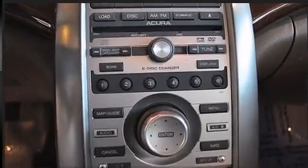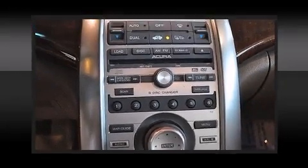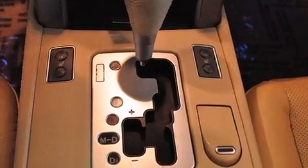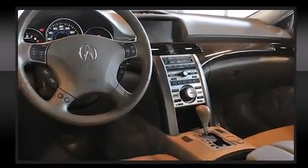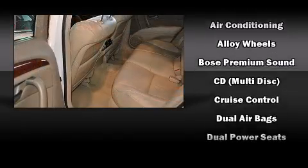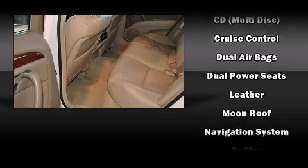For drivers who enjoy the natural environment, a power moonroof allows an infusion of fresh air. Premium sound drives 10 speakers, providing you and your passengers a sensational audio experience. With side curtain airbags supplementing the rest of the safety network, you can be assured that you and your passengers will experience top-tier protection.